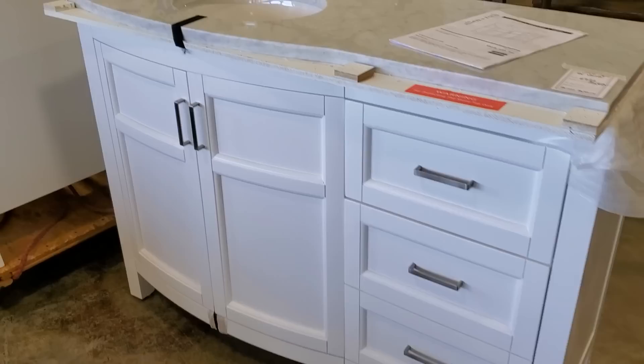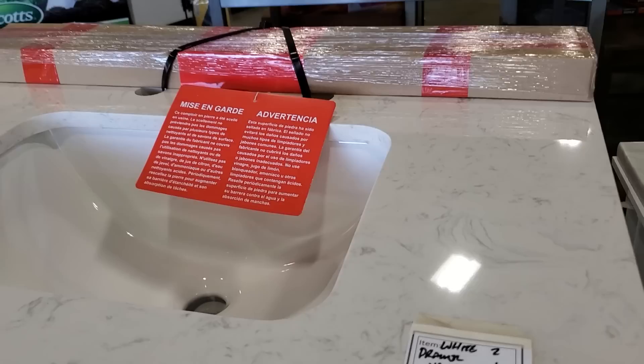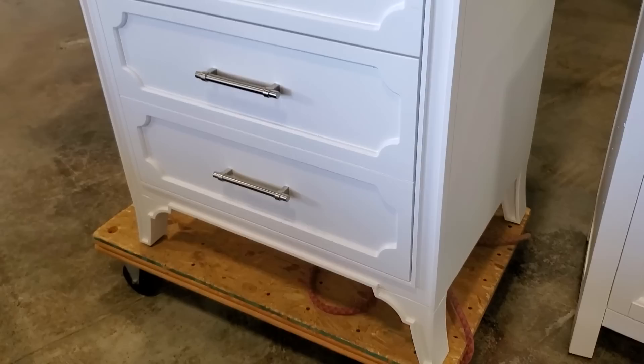And look at this for a smaller space, maybe a powder room vanity — $300 for this one. Again, it's brand new. Look at that marble — isn't that everything? These are so pretty. And again, you never know what you're going to find at your Habitat ReStore.